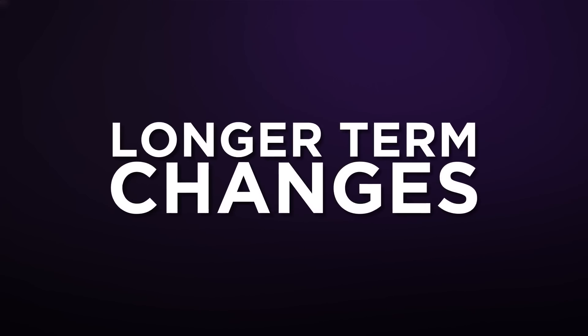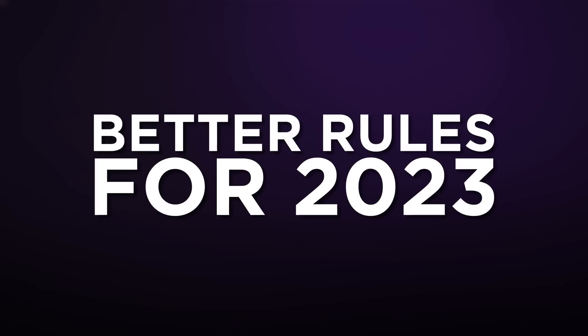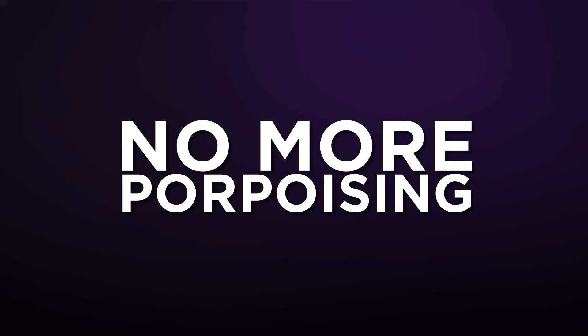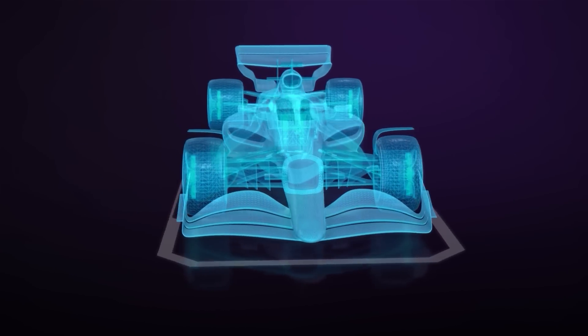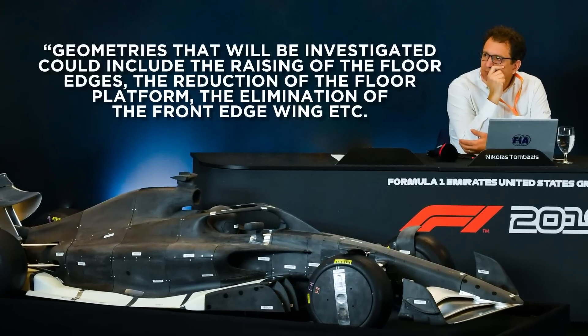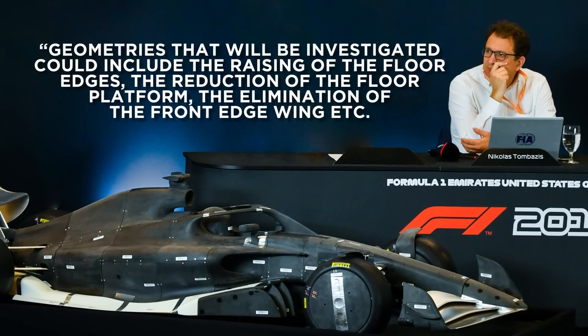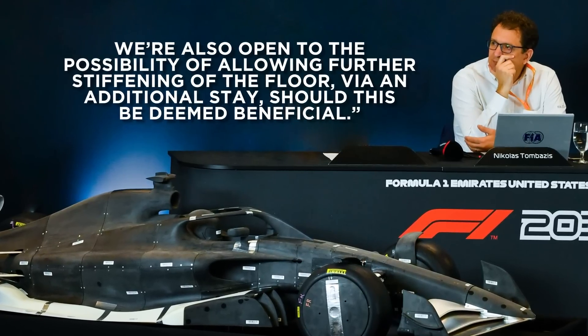Whether or not sorting the AOM is a success or proves unworkable, the FIA is determined to produce better rules for 2023 and beyond that eradicate the porpoising problem. It wants teams to support this push in CFD by testing potential modifications to the cars to help reduce the propensity for the current generation of cars to bounce. As options that could be looked at, Tombassis wrote that geometries investigated could include raising the floor edges, the reduction of the floor platform, the elimination of the front edge wing, and allowing further stiffening of the floor via an additional stay, should this be deemed beneficial. Talks are planned with the technical directors with a view to starting the process for changes to come for next year.